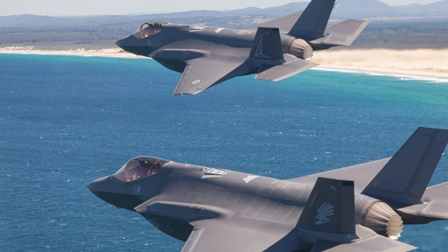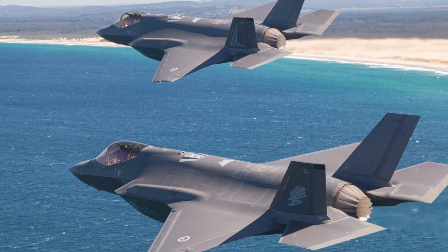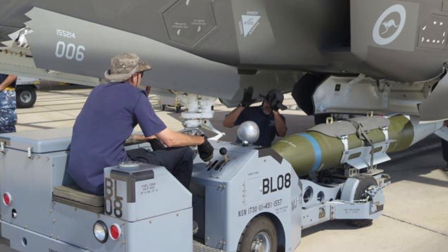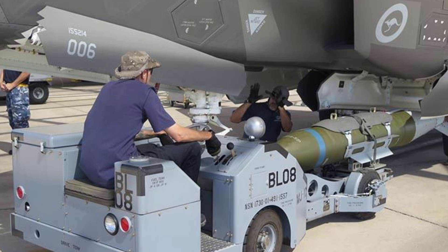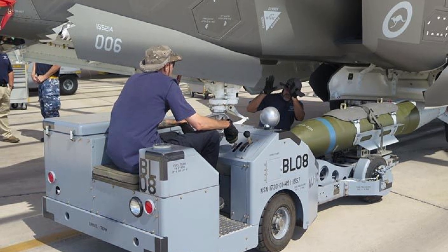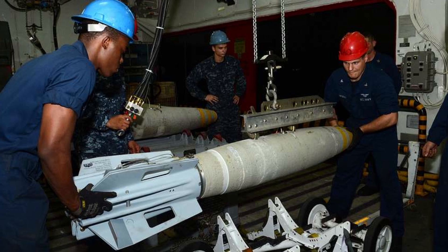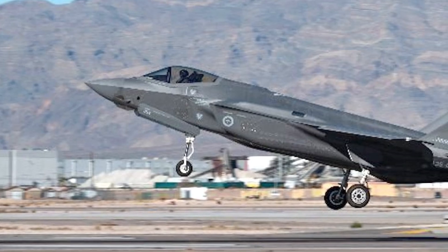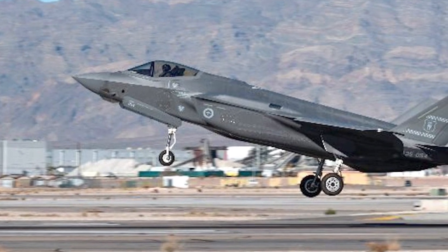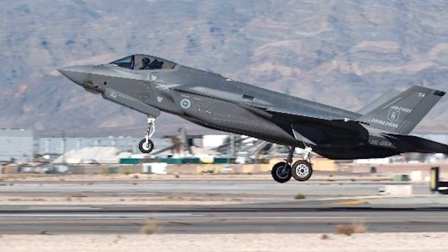The BLU-111 AUSB embodies Australia's ambition to marry technological sophistication with sovereign capability. Its procurement and delivery milestones — from initial batches in 2021 to expanded production in 2024 — reflect a maturing defence industry, while its training deployments and planned platform expansions signal operational readiness. Compared to regional peers, it excels in safety and interoperability, though it lags in scale, a gap offset by its strategic alignment with allies. As Australia navigates a tense Indo-Pacific landscape, the BLU-111 AUSB stands as both a practical tool for the RAAF and a symbol of national resolve, with its potential as an exportable asset poised to further elevate its global relevance.